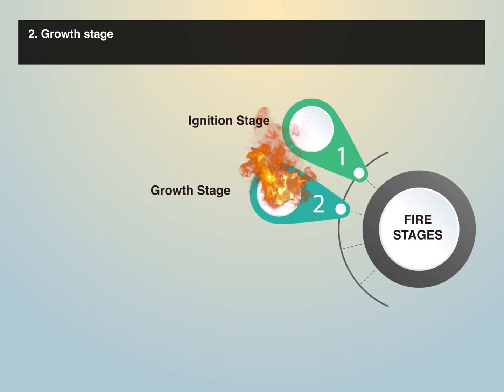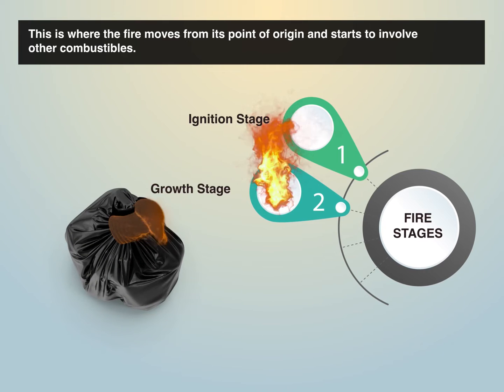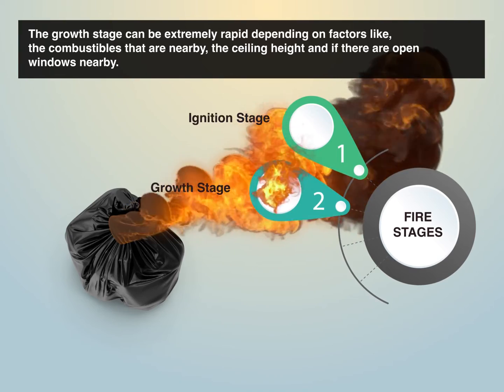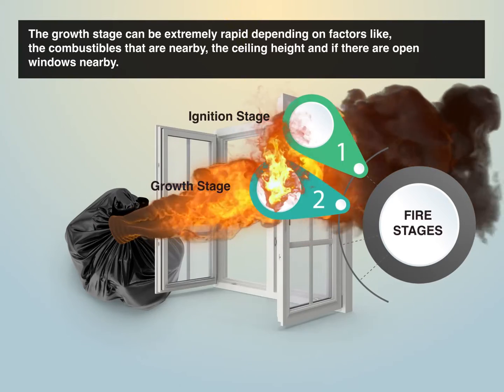2. Growth stage. This is where the fire moves from its point of origin and starts to involve other combustibles. The growth stage can be extremely rapid depending on factors like the combustibles that are nearby, the ceiling height, and if there are open windows nearby.